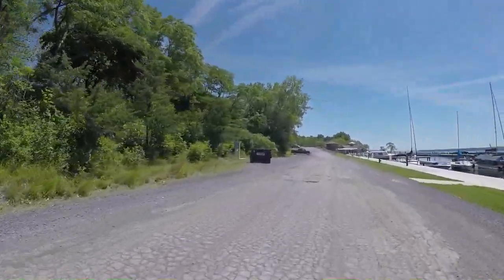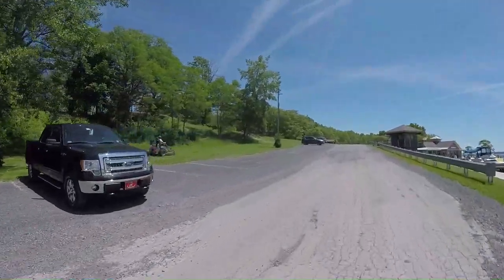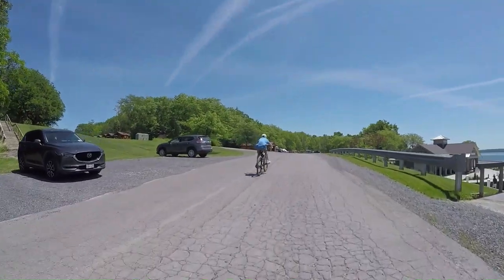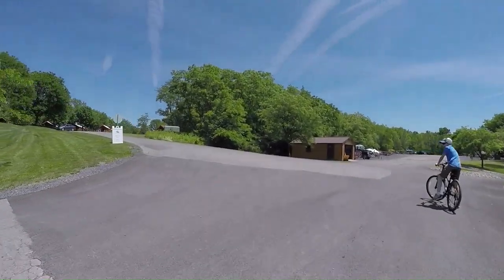While we were in the Finger Lakes, we hiked Buttermilk Falls, Watkins Glen Gorge, Taughannock Falls, and Robert Treman Gorge. On our way back from Watkins Glen, we stopped at many wineries. We have videos of all these experiences and we'll share those at the end of this video.